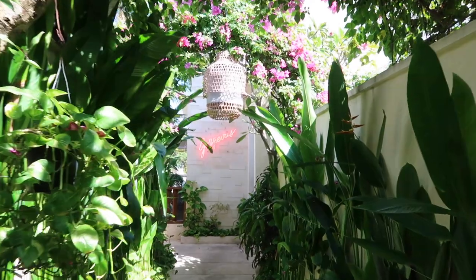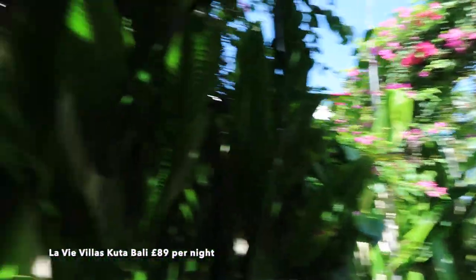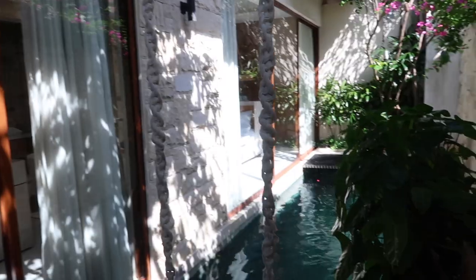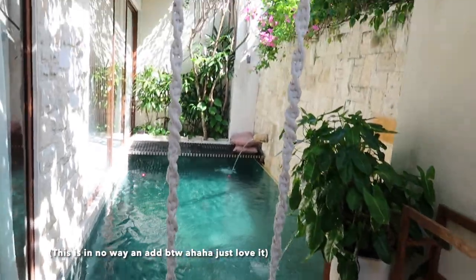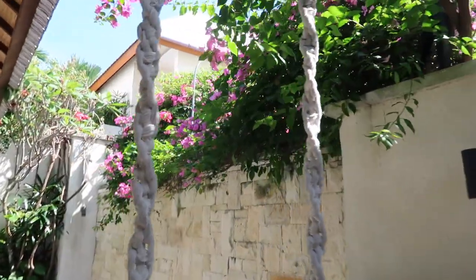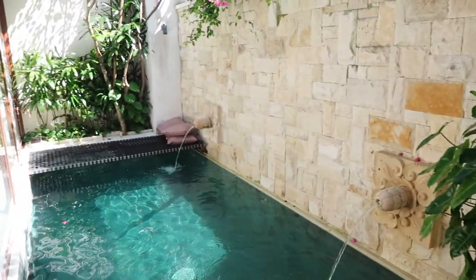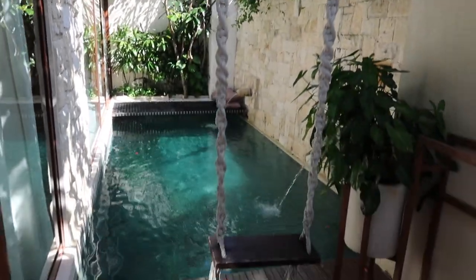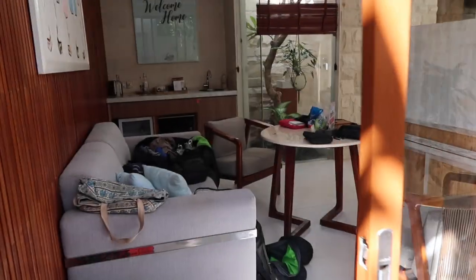This is the entrance to this beautiful villa - I'll put down below what it's called and whereabouts it is. We're in Kuta. This is the main entrance and it has its own private pool with a swing. Look at those flowers as well, it's just so lovely. We're here for three nights so I can't believe we're going to wake up to this beautiful scenery three times. It's very Pinterest!